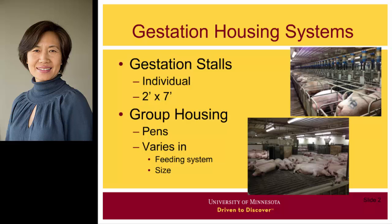A typical gestation stall is two feet wide and seven feet long. Group housing basically keeps sows in pens. However, group housing can be very different depending on the feeding system used. Also, group size can vary from as few as four to six sows in a pen to four to five hundred sows.